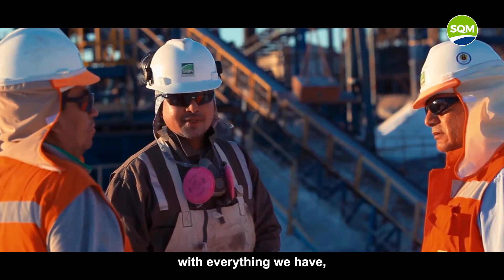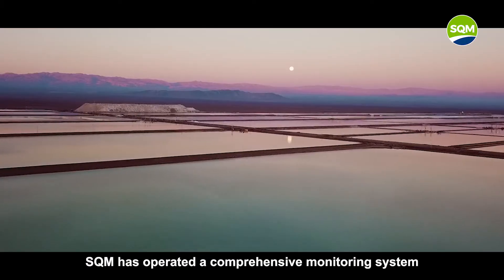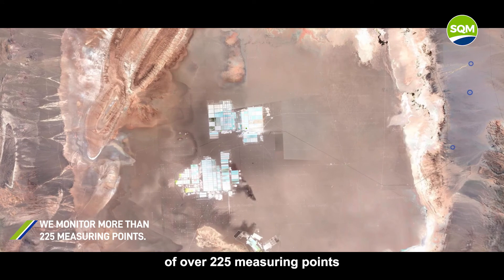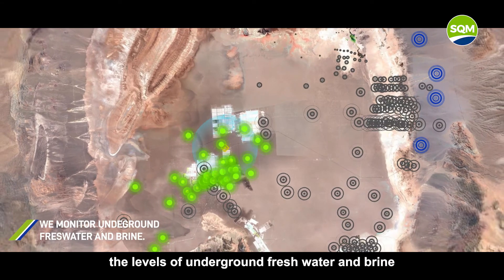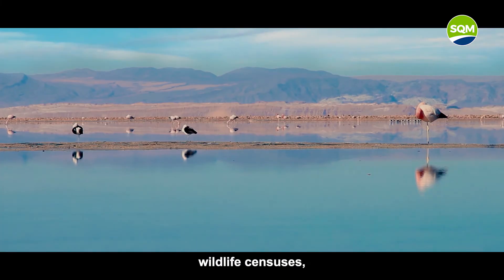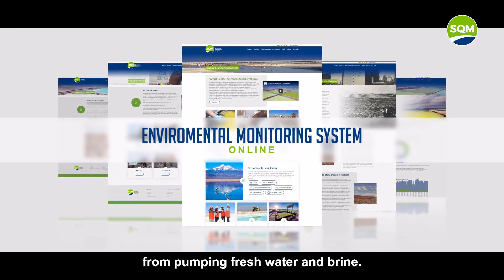And we will continue to work, with everything we have, to keep reducing our carbon footprint and internal water consumption, along with many other improvements to our operations. SQM has operated a comprehensive monitoring system on the Atacama Salt Flats since 1996. This platform includes a water monitoring system of over 225 measuring points used to determine, among other things, the levels of underground fresh water and brine, and the chemical quality of the basin's lagoons. We also monitor the region's flora and fauna with field studies, satellite imaging, wildlife censuses, and limnological research.